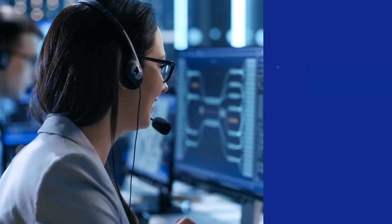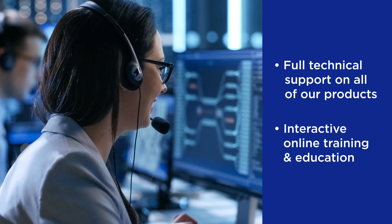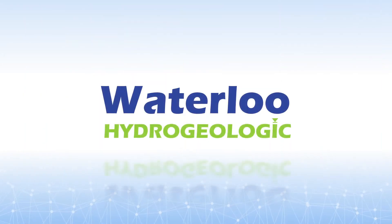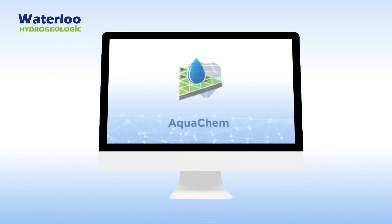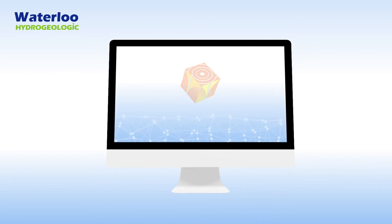We provide full technical support on all our products as well as interactive online training and education through our training center. Waterloo Hydrogeologic provides the most powerful and comprehensive software for the entire life cycle of your groundwater projects. We have all the software you need to streamline your operations, capture the data you require, and to manage it for years to come.